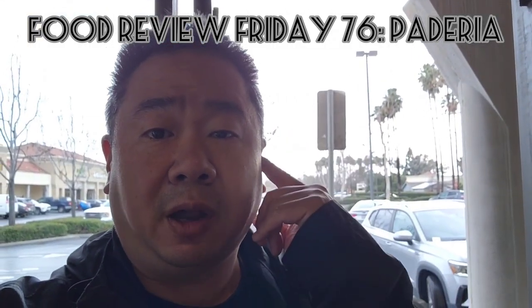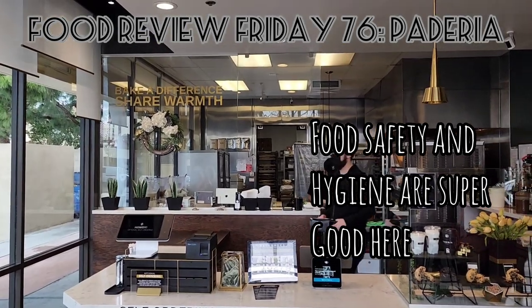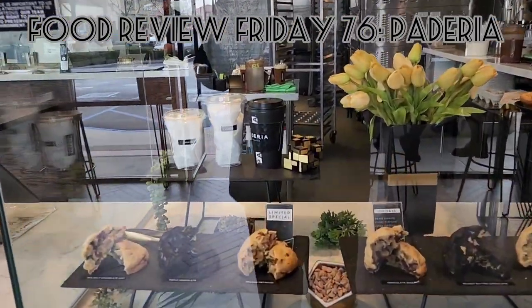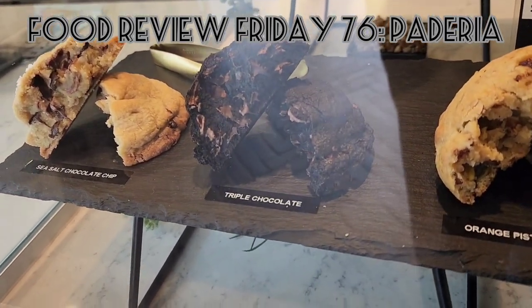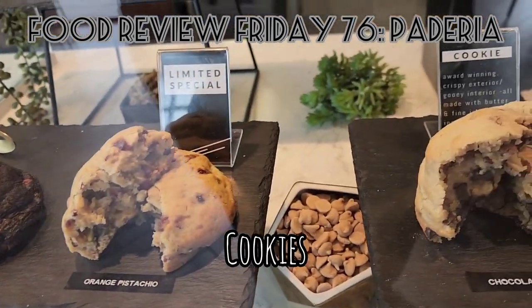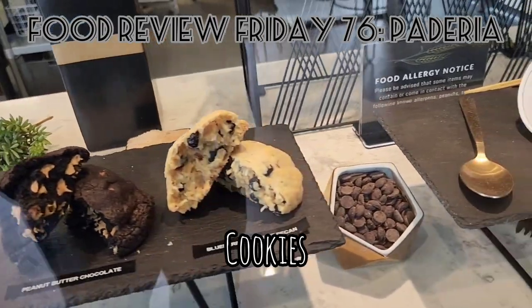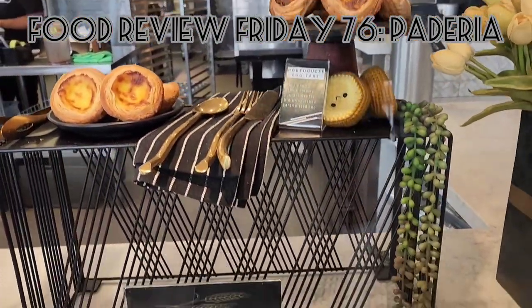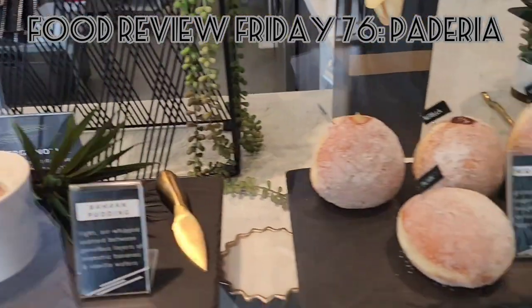Inside is a super modern bakery setup — tons of clean equipment. Here's their display case. They serve coffee here, but they've also got their cookies, which are nice, thick, crunchy on the outside, soft on the inside — six different varieties. Portuguese egg tarts, which are amazing. Banana puddings, and then malasadas.